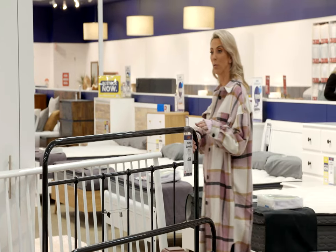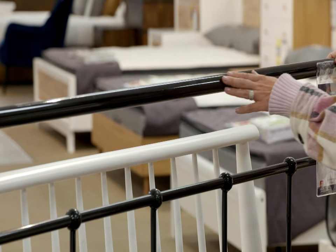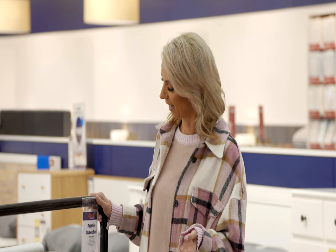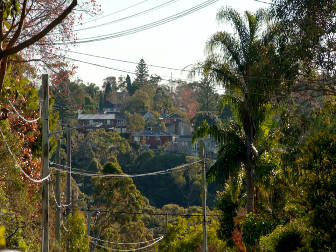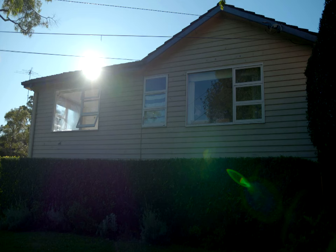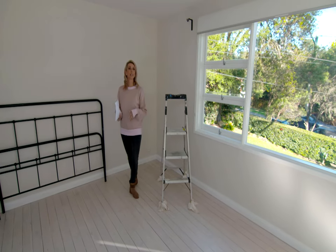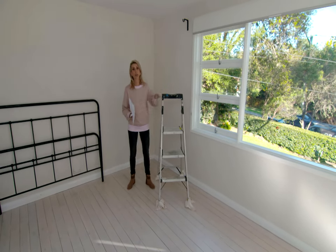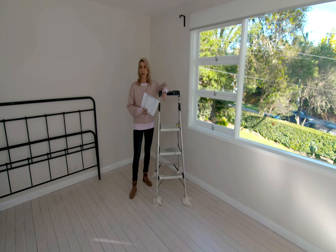Bed heads are another really important consideration. I'm loving this wrought iron — it ties in perfectly with the designs in the kids' bedrooms. I think this is the one. Now I have my key piece. As always in design, the key to any room transformation is to really play around with your layout and see what fits in best.